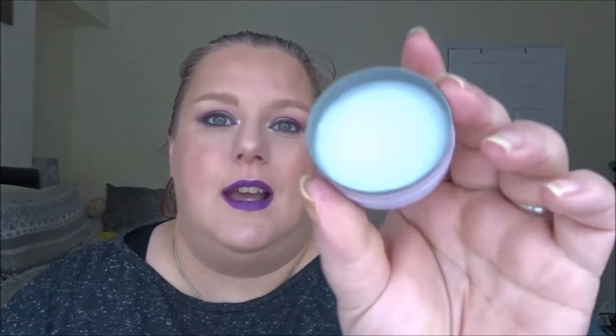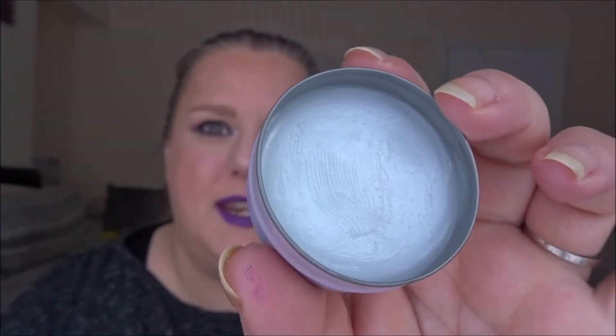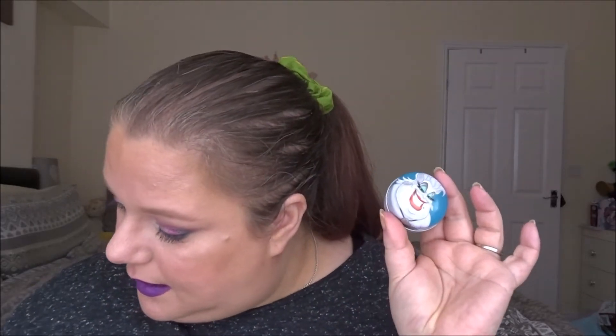My next item is my Ursula cherry lip balm. I've been using it most nights, though you can't tell because there's no dip forming yet. The weight has gone from 23.98 grams to 23.75 grams, so there has been some usage but not too much.